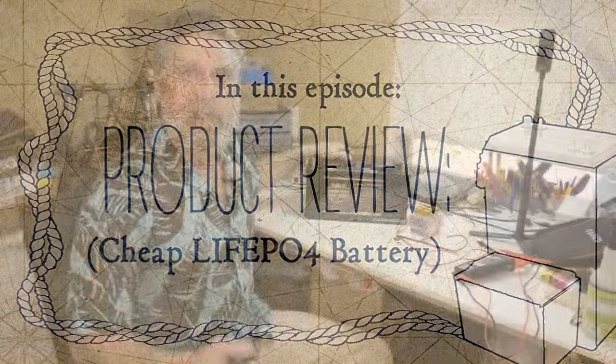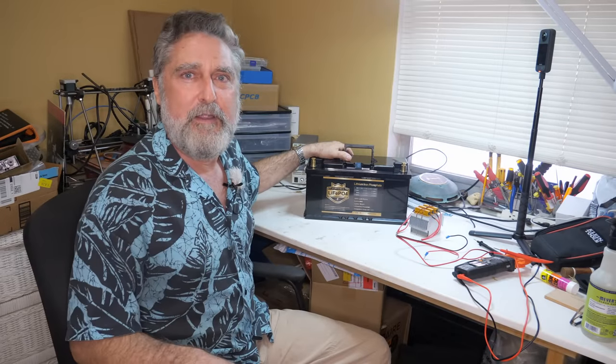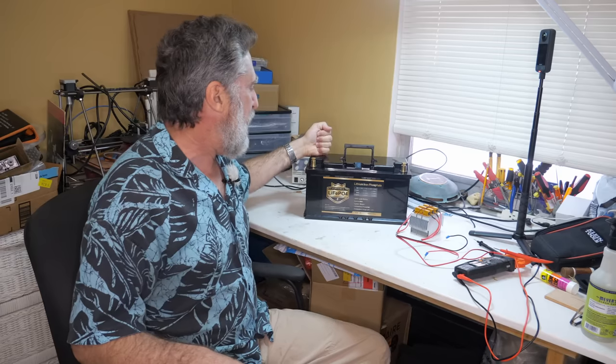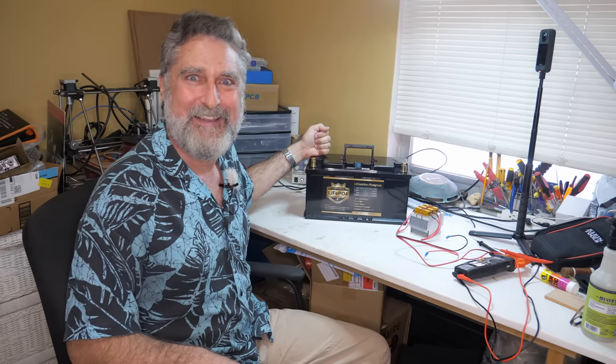So you go shopping for something and you find the cheapest one. Should you buy it? Very often that's a mistake. Basically this was the cheapest one and I bought it. Was it a mistake? Let's find out.